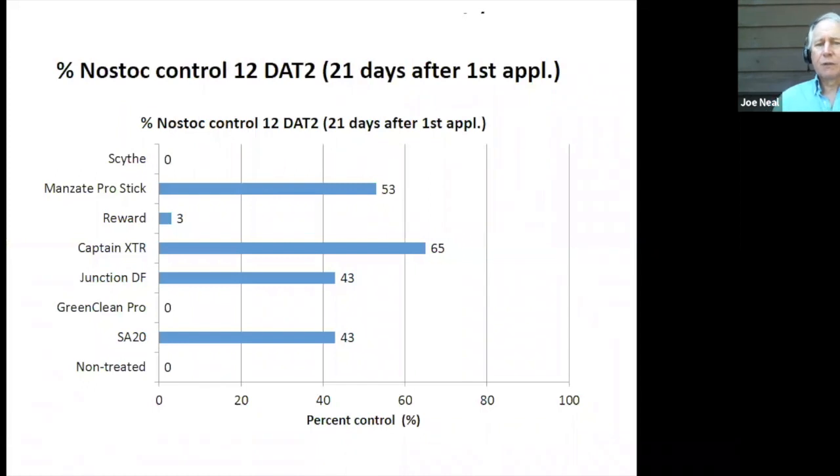Here's what the data looked like. Manzate ProStick, Captain XTR, Junction, and SA20 all had some suppression for about 21 to 30 days, and then things started regrowing. Scythe, Reward, and Green Clean Pro had no effect on the Nostoc.